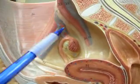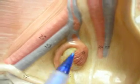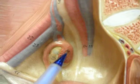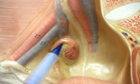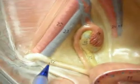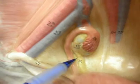Number 15 is the ovary. That area is the infundibulum, and the frilly things are the fimbriae, and the entire thing is the fallopian tube. That is the broad ligament, and number 16 is the ovarian ligament.